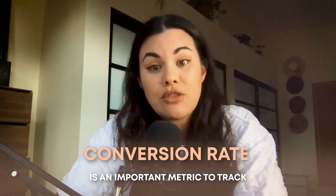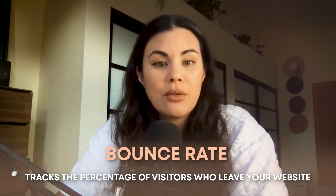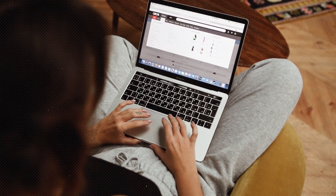Knowing where your website traffic comes from tells you where to place your marketing efforts. Conversion rate is an important metric — it shows how many visitors are coming to your site and whether they're making a decision to purchase or sign up for a newsletter. Bounce rate tracks the percentage of visitors who leave your site after only one page. A high bounce rate can indicate your website isn't meeting visitors' needs — maybe confusing layout, too many photos, broken links, or too much information.